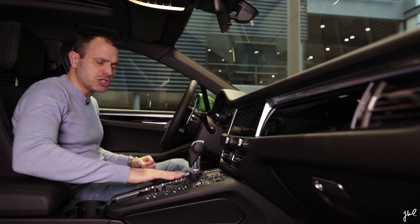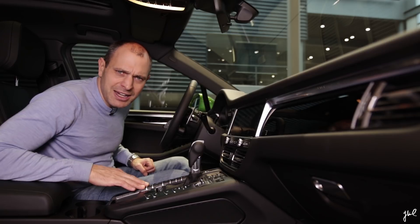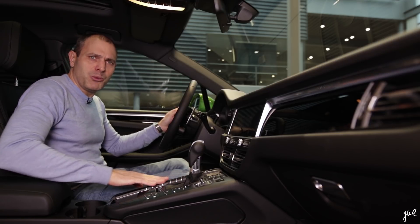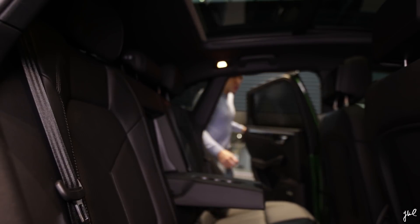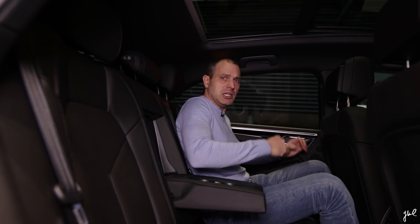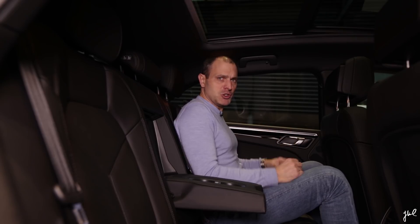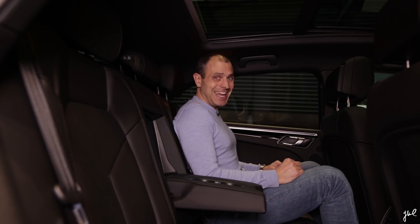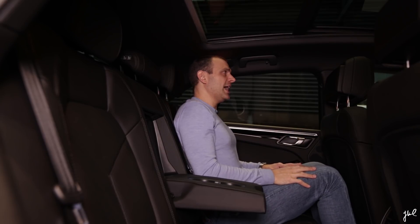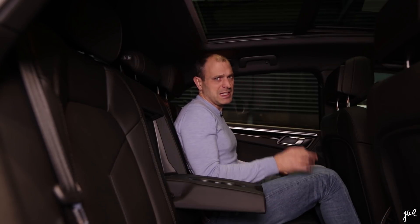Speaking of touchscreens, the Macan still has this spaceship's 1000 buttons that I actually like. Because when I'm driving, I look at the road ahead and I can just lay down my hand and find my way to the function I'm looking for. If you are lucky and have teenagers that still want to join you on vacation, they will have a perfect seating position in the rear seats. You could say it could be more spacious, but to be honest, you don't need anything more. I'm 180 cm — that's about 5 feet 11 — and I could use just a little bit more headroom, especially if you are 10 cm longer. I'd also like more support on my legs, but that's just the details.